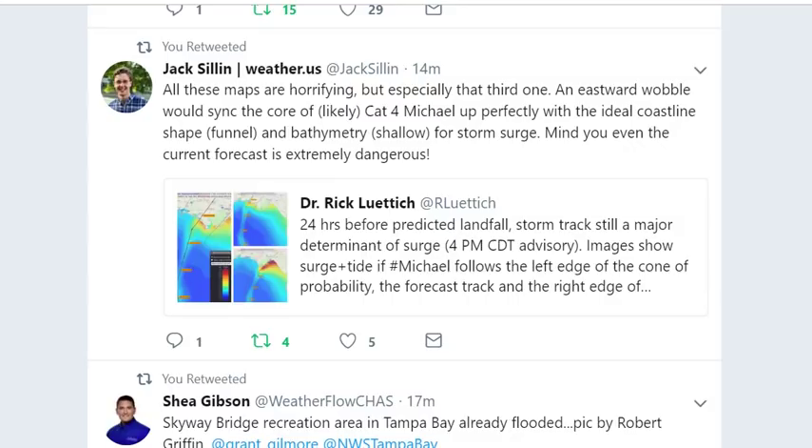Meteorologist Jack Sillin is kind of freaking out, saying all these maps are horrifying — especially the third one. An eastward wobble would align the core of a likely category 4 Michael perfectly with the ideal coastline shape, funnel, and bathymetry — shallow conditions ideal for storm surge. Even the current forecast track is extremely dangerous.